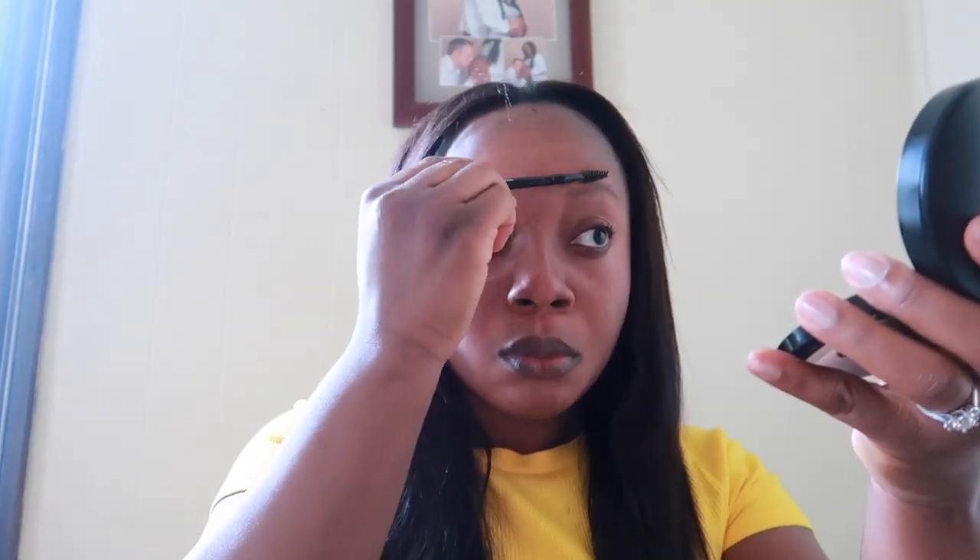I'm going to start off by using my eyebrow brush. I'm just going to use that to glue my eyebrow and then make sure that it's all even. And let it go.